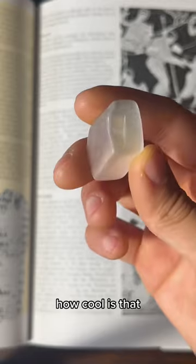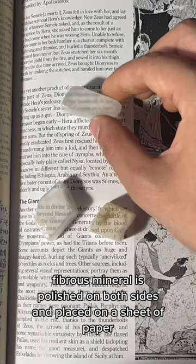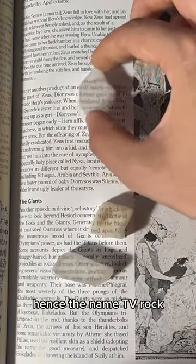How cool is that? When a piece of this white fibrous mineral is polished on both sides and placed on a sheet of paper, the words seem to leap to the top of the stone — hence the name TV rock.